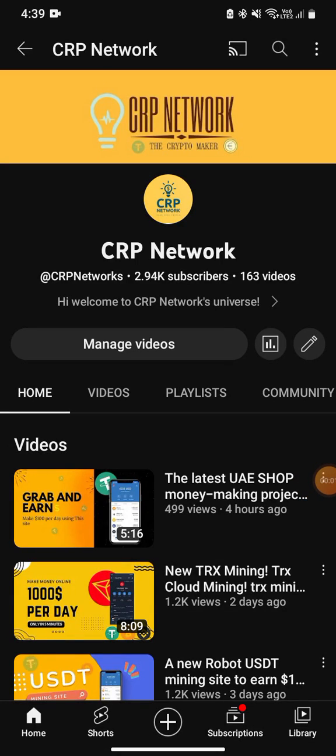Welcome back to my YouTube channel. Today I'm going to show you a new stable passive income website you can use on a daily basis and make unlimited profit from this platform. Everything will be shown in this video, so keep an eye on it for the full details and then you can get started.